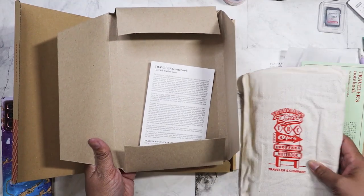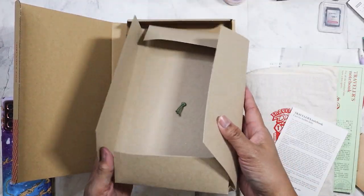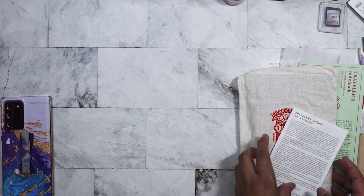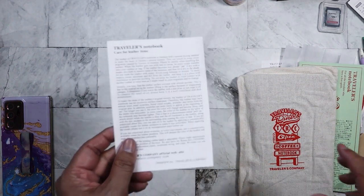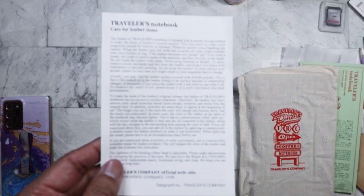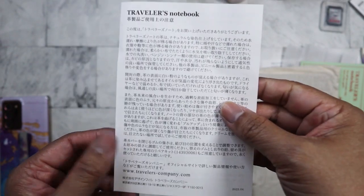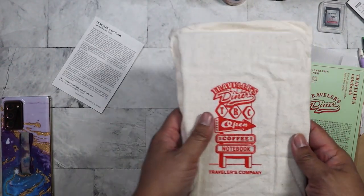I like the bag it comes with — let's take that out. These are instructions on how to care for the leather of the Traveler's Notebook, in English and Japanese.